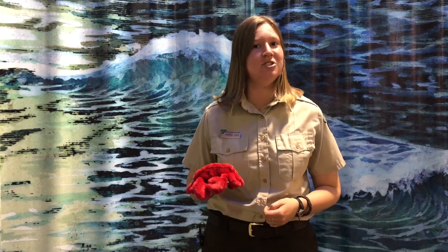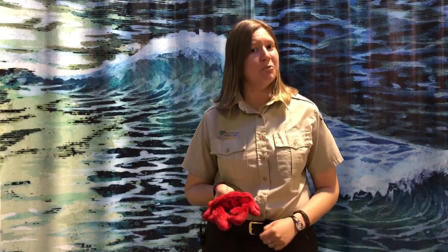Say hello to our special guest, Jerry. We'll follow him through his daily routine to see how he's adapted to survive the dangerous world of the rocky intertidal. Ready to see some crab adaptations? Let's jump in.